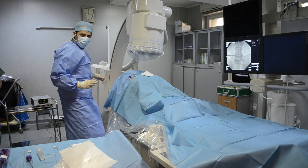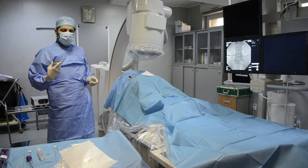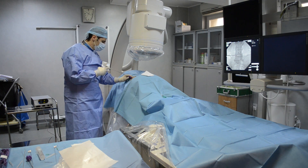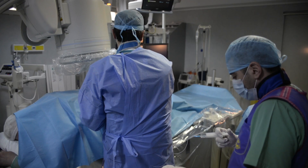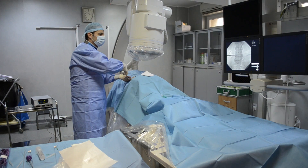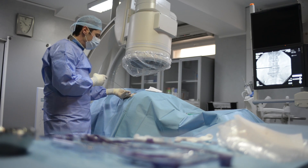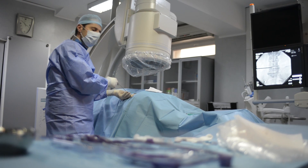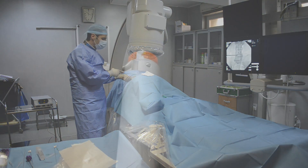For the bigger protrusions, you can take out a lot of the disc. For the small ones and discogenic pain, you only need to make some room. In her specific case, we don't have any major intention to take a lot of disc out, because we just want to treat her discogenic pain and not any major protrusions.